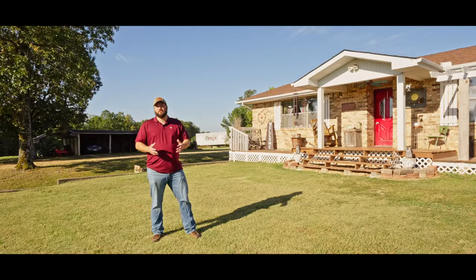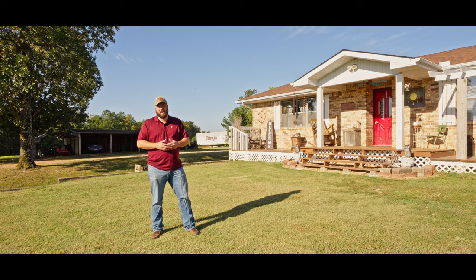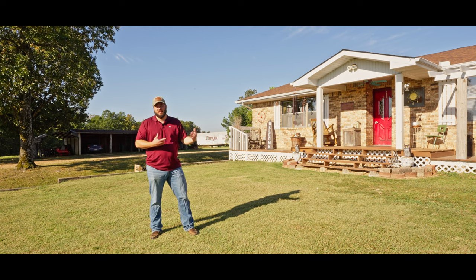Hey guys, Jake Lawrence here with United Country Casualty in Thayer, Missouri, out here in beautiful Camp Arkansas today. Got a fantastic new listing to show you. Let's get to it.